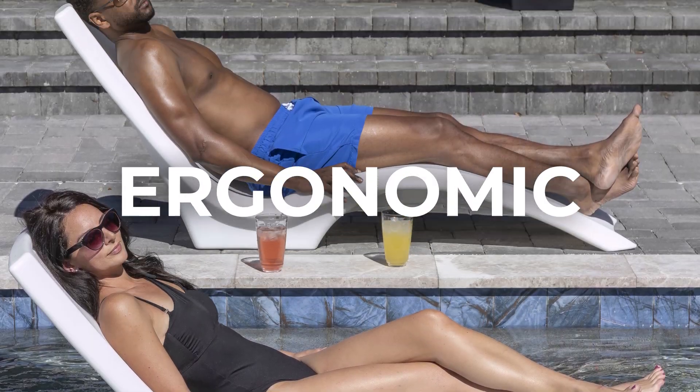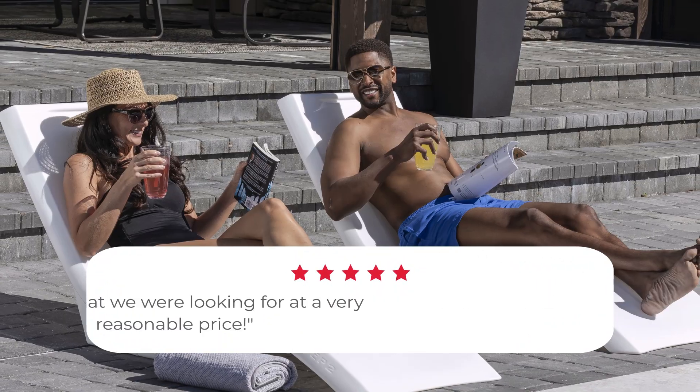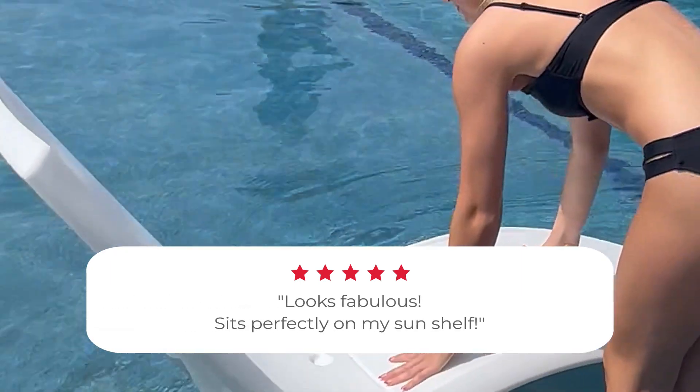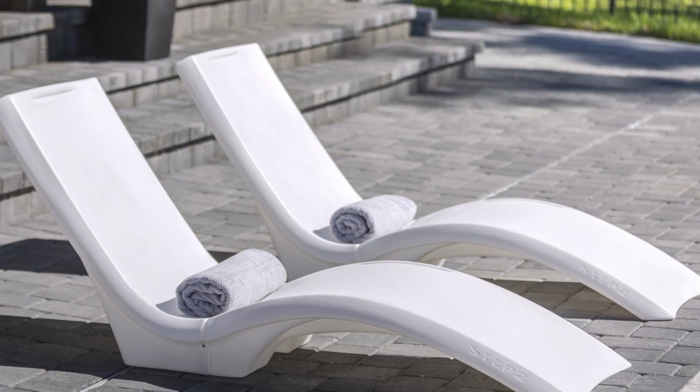Now that I have them I'm in love. They are the most comfortable way to relax by the pool — they contour to your body and we literally lounge in them for hours. I love that we can use them on the pool deck and easily move them onto the tanning ledge to enjoy the water.